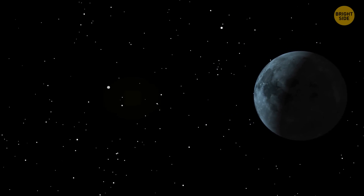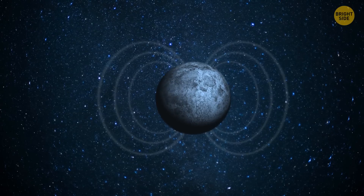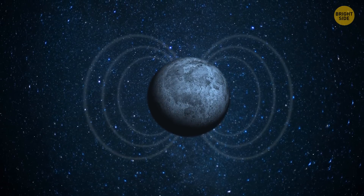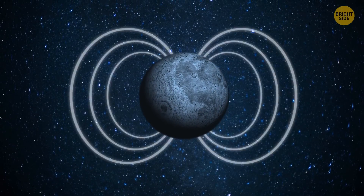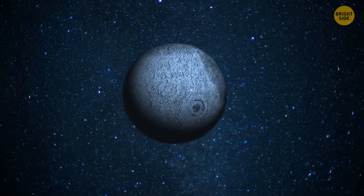Earth's natural satellite is too small — less than 2% of our planet's mass. That's why it doesn't have a magnetic field strong enough to keep an atmosphere. But even if the Moon had one, solar winds would immediately pull it away.